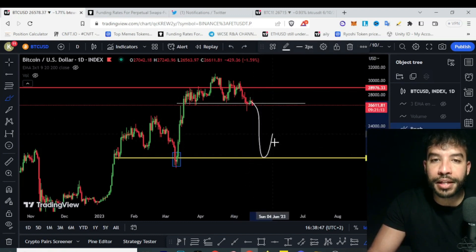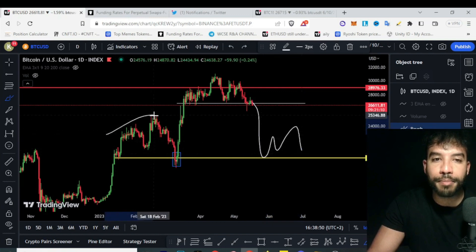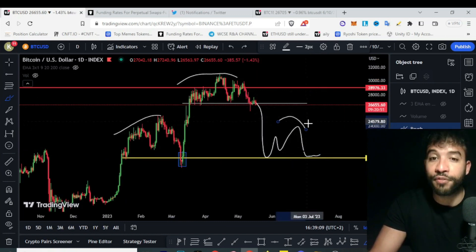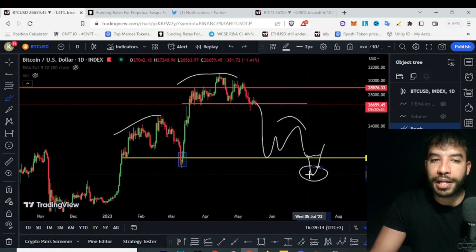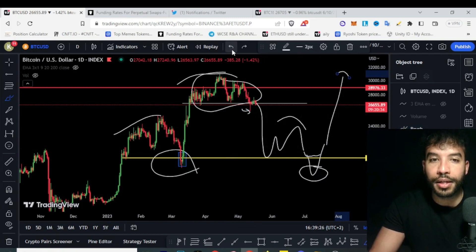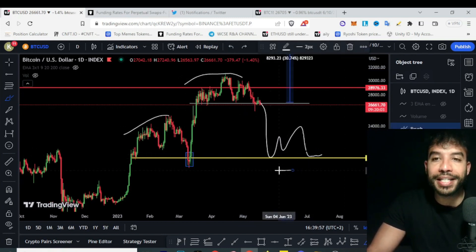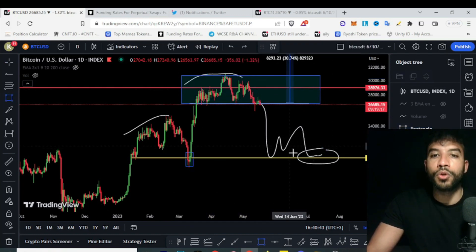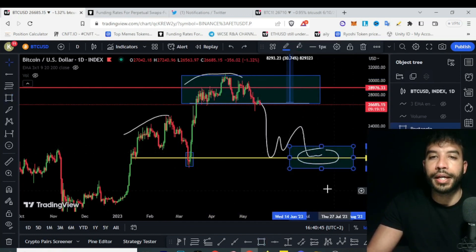What we could see is a quick move down that could form a head and shoulders pattern — the same pattern we've seen before. If it forms, everyone would want to short it, and this could be another money grab: get the price slightly below, maybe 19k, then a quick move back up and send the price higher again. This would be a very likely scenario. So around the 20k area, this would be my high timeframe target for getting back into the market. I would be happy to short anything in this box, and also happy to buy in this area.